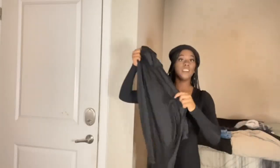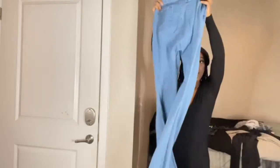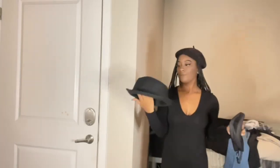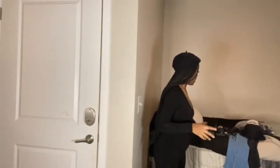Alright guys, look number two. For our top, we are going with this long sleeve turtleneck black bodysuit. We are going with long sleeve bell-bottom jeans. For accessories, we're going with a black fedora and a black bag. And then we have loafers to top it off. Everything you've seen — the shirt, the jeans, the shoes, the purse — are all from Shein. The hat is from Walmart.